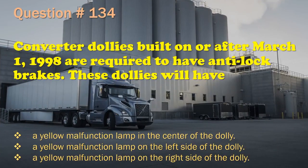Question 134: Converter dollies built on or after March 1st, 1998 are required to have anti-lock brakes. These dollies will have: A yellow malfunction lamp in the center of the dolly. / A yellow malfunction lamp on the left side of the dolly. / A yellow malfunction lamp on the right side of the dolly. The correct answer is: A yellow malfunction lamp on the left side of the dolly.